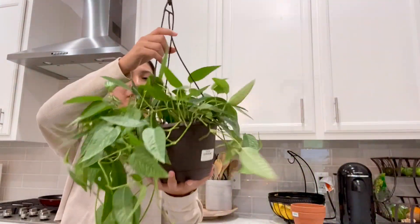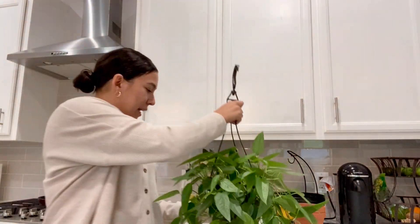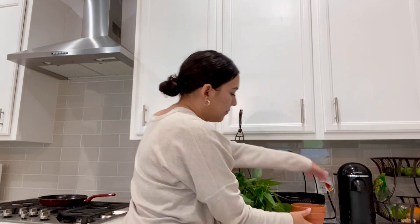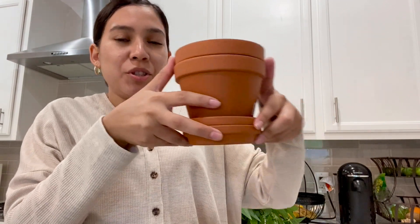Super exciting — another wishlist plant crossed off. I'm actually going to need to do an update on my wishlist plants. Something else I picked up — not boring at all — I got two terracotta pots at Kingwood Garden Center.